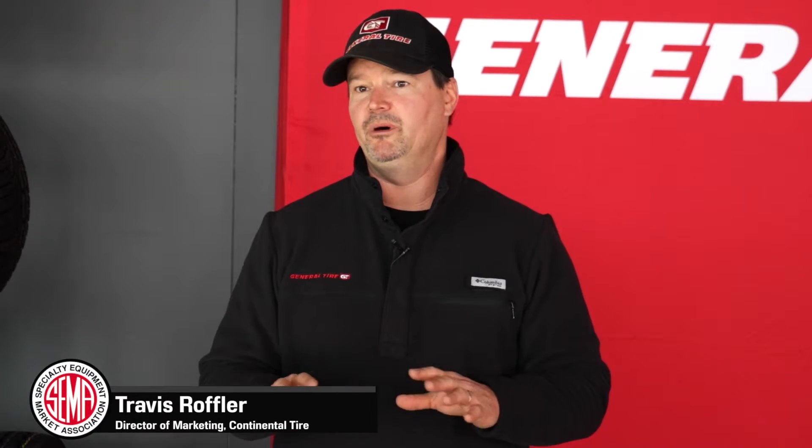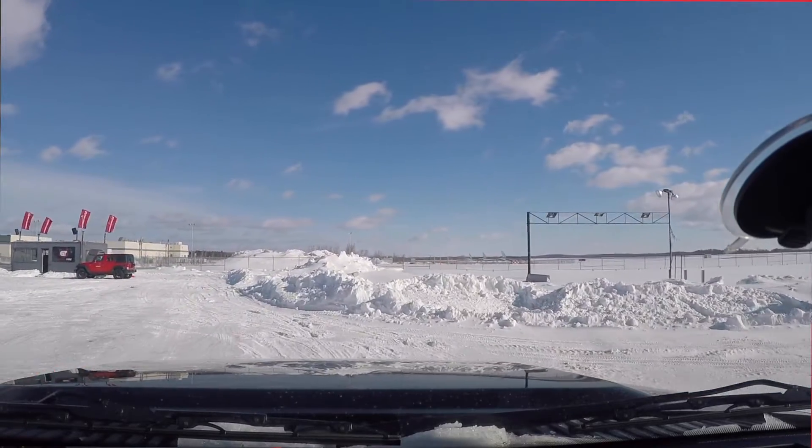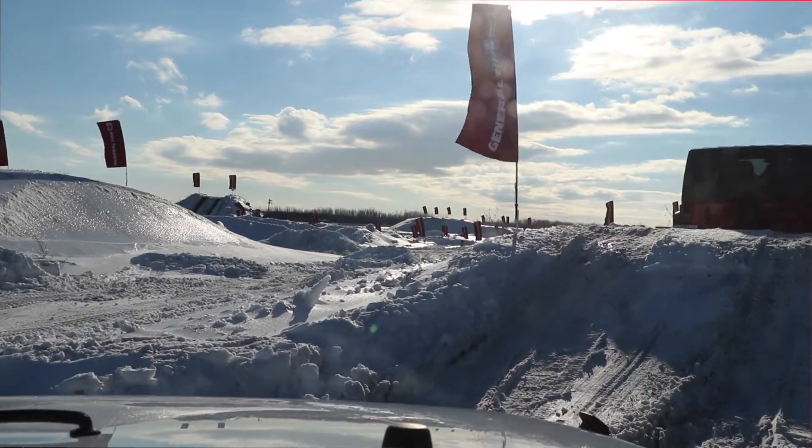The winter product for us, especially in the U.S., is a big deal, but for Canada it's almost 50% of the volume in the Canadian market. So for us as U.S. and Canada, it's a huge deal to make sure we have a very competitive product, a compelling product, for our dealers in both U.S. and Canada.